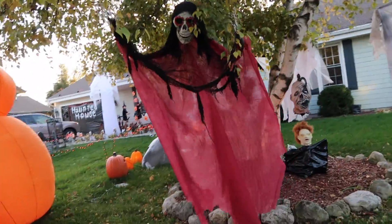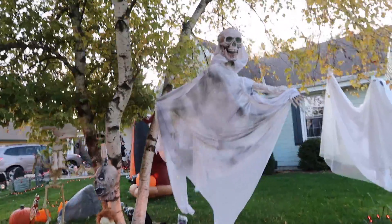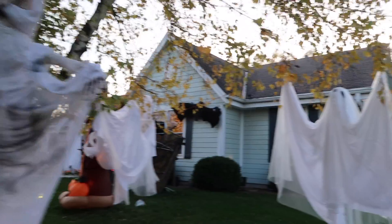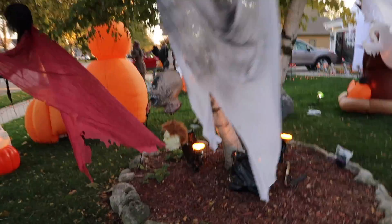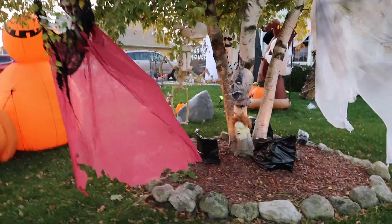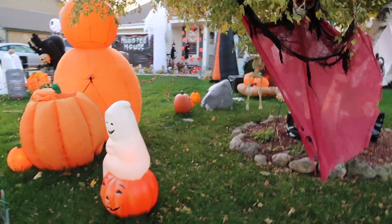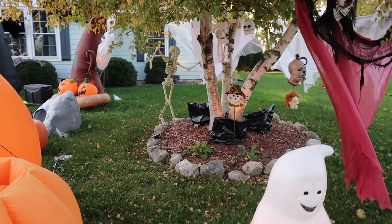Now moving on. We've got these guys in the trees. Pretty dope. These are static - they don't move at all. Just simple ghosts. Just got to give them some love. Let me know what you guys prefer - Halloween or Christmas. We obviously prefer Halloween.